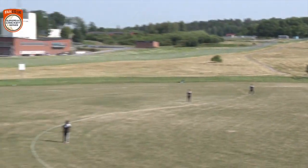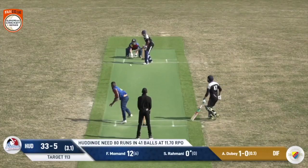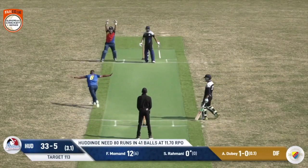What a great shot to finish! Boshoff is gonna finish on 62 off 31 deliveries. Oh, it could be another one.